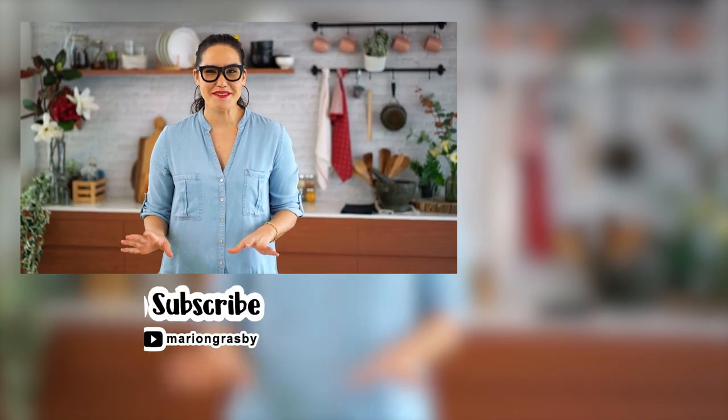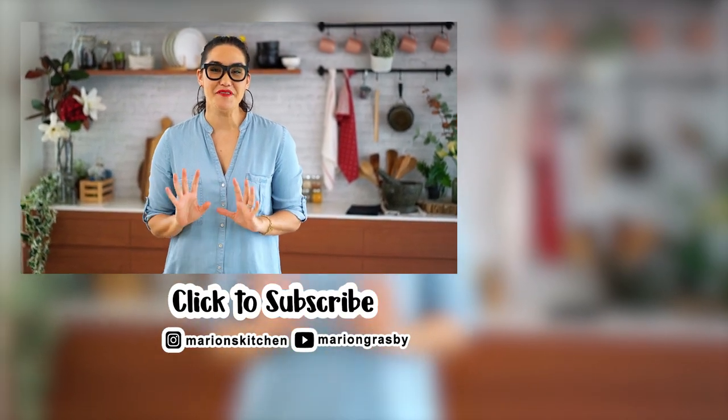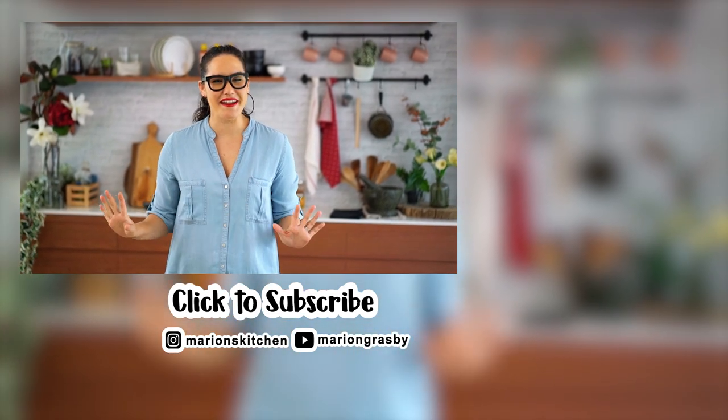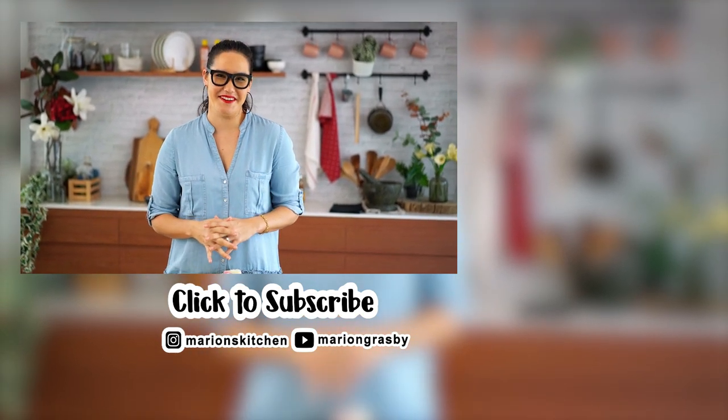If you've got any comments or questions, pop them below. And if you enjoyed the video, why not hit that subscribe button plus the little bell icon. That way you'll get notified every time I release a new video. Thanks guys.